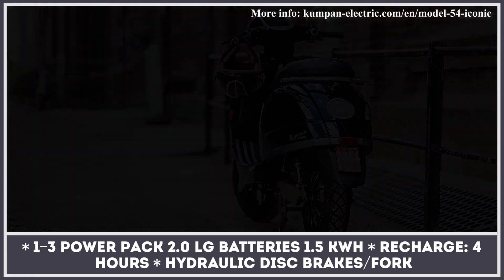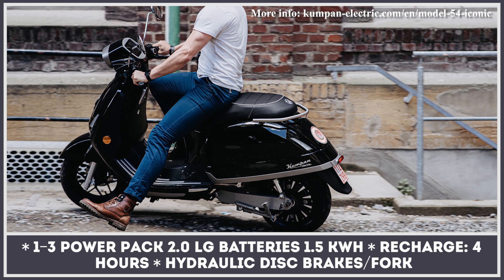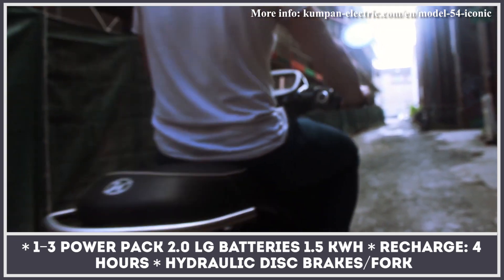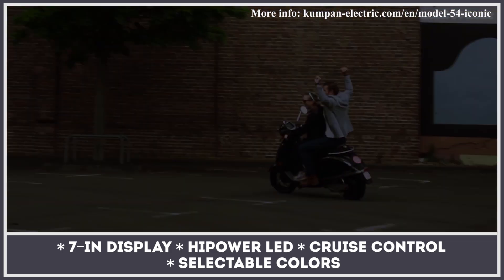The 4 kW motor gets enough juice to travel on average 84 miles, and the charging process takes just four hours from a standard home plug. A hydraulic fork and shock absorber ensure adequate cushioning, and hydraulic brakes front and rear provide excellent stopping power at speeds up to 28 miles per hour.